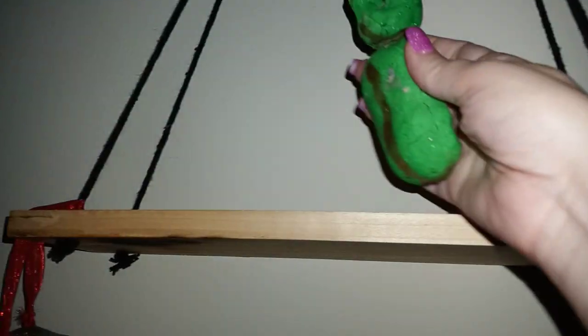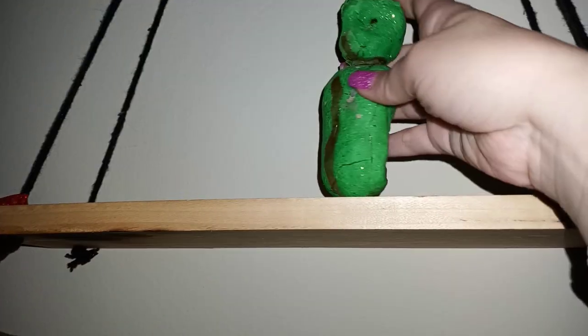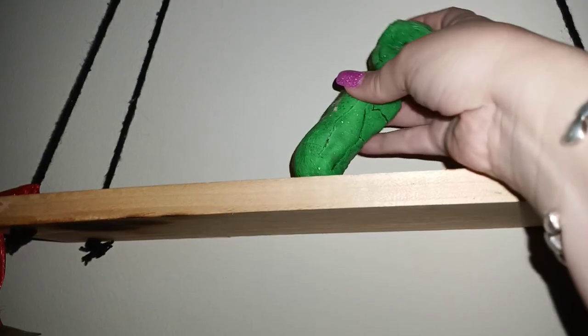One of my little worker puppets — this is Sal. Say hi, Sal! He's so cute. I always think my puppets are so cute.